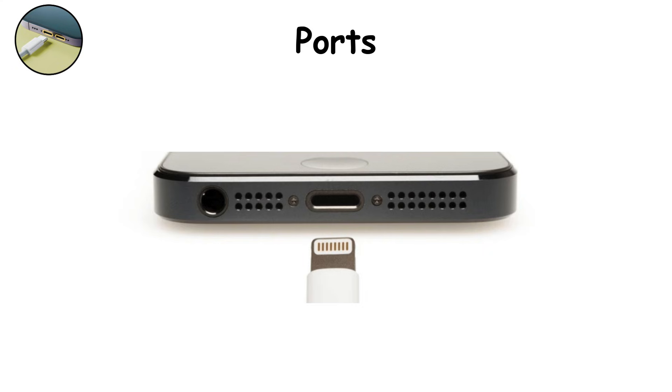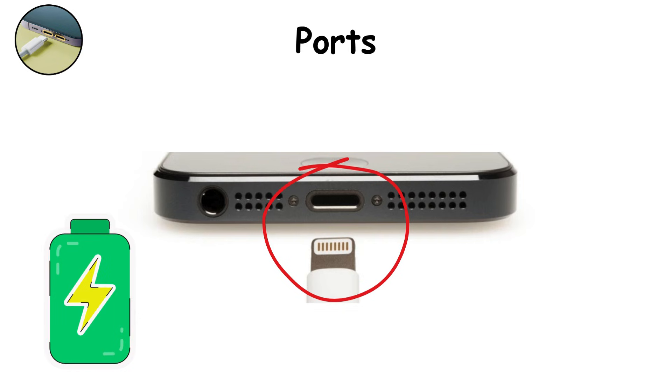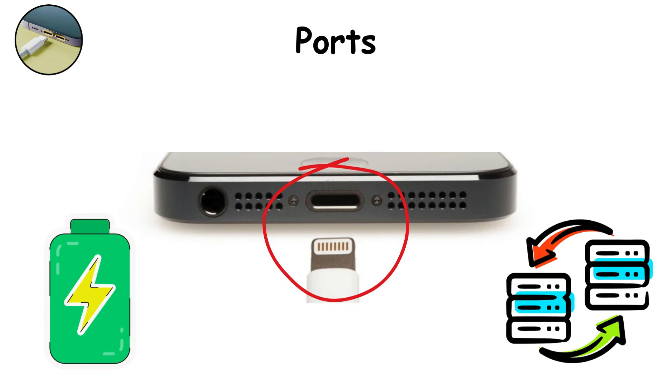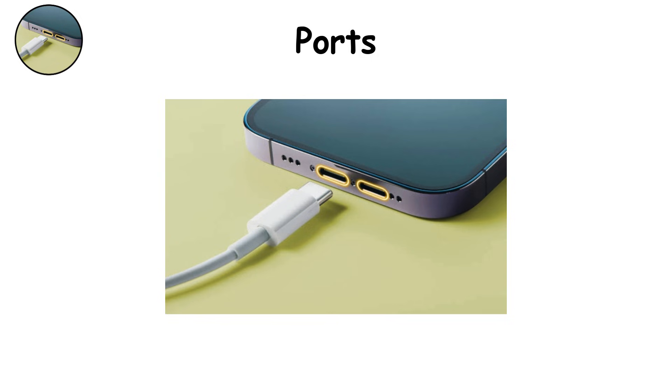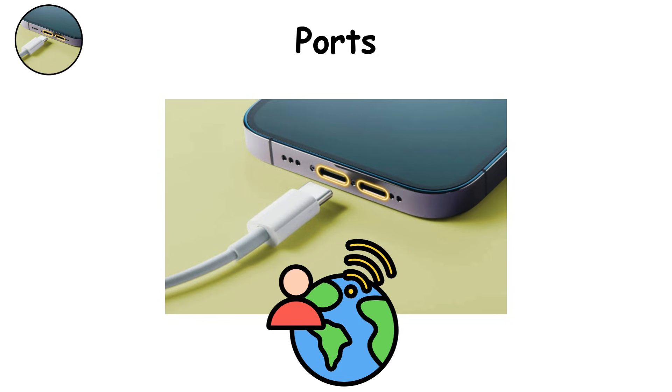Ports. At the bottom you'll find the charging and data port. USB-C dominates, offering fast charging, data transfer, and even video output. Some phones still carry headphone jacks — a beloved classic. Others have IR blasters for remote control. These small ports are simple in appearance but vital for connectivity. Their weakness? They wear out after years of use.